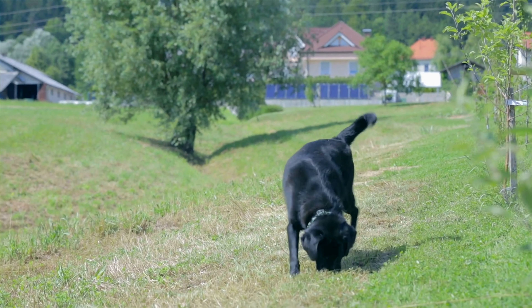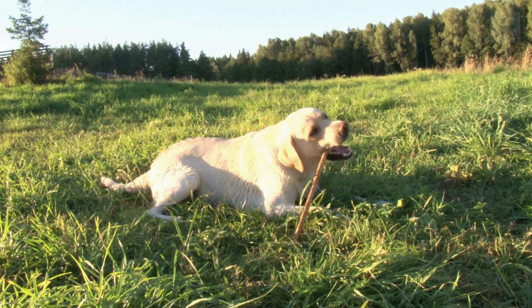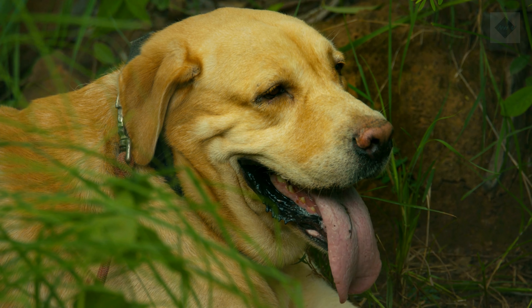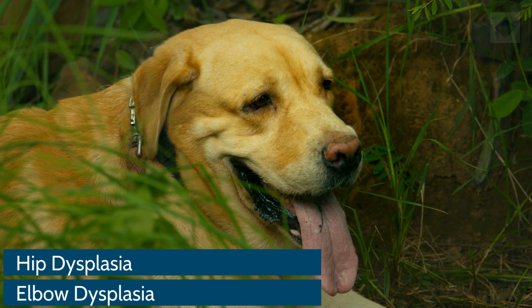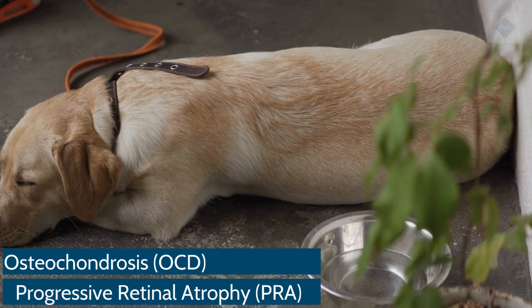Common health problems. Responsible breeders strive to maintain the highest breed standards as established by kennel clubs like the AKC. Dogs bred by these standards are less likely to inherit health conditions. However, some hereditary health problems can occur in the breed. The following are some conditions to be aware of: hip dysplasia, elbow dysplasia, osteochondrosis (OCD), and progressive retinal atrophy (PRA).